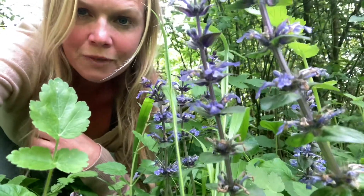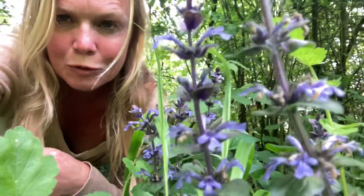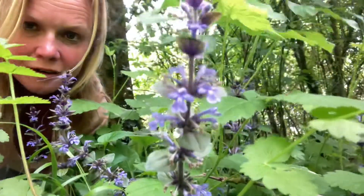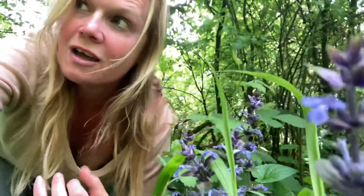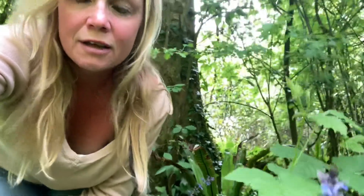Today I'm talking about bugle — you can probably see this lovely purple flower plant here. I was walking through the woods this week at a favorite woodland and I thought, wow, it's wild bugle! I get very excited when I see plants growing wild, and this is a particularly lovely plant. It's not so well known, and I want to talk about it. I'm in Wales, which seems to be a very windy place, but anyway, bugle is a lovely, lovely plant.